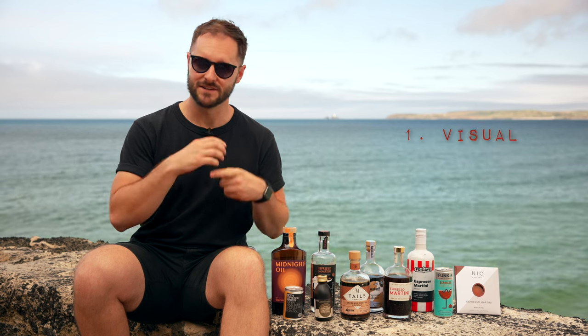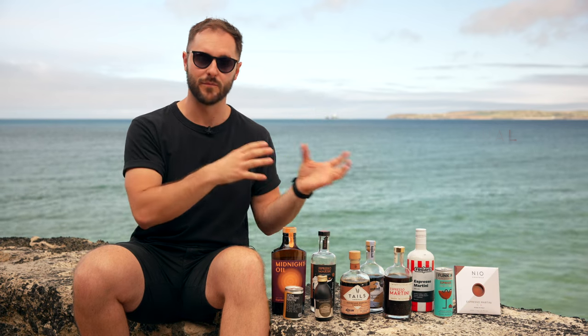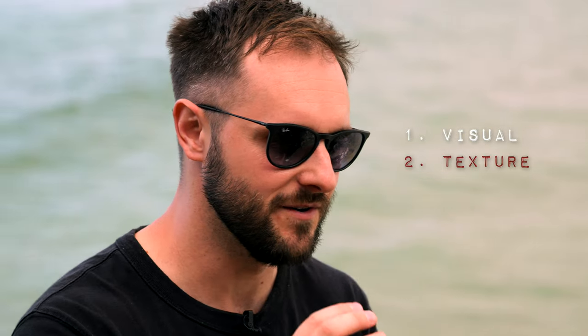Number one, visually, does it look like a freshly made espresso martini? Do you get that really nice cascading look to the drink when you pour it from your shaker? Number two, does it have that delicious texture — that creamy, velvety, almost mousse-like mouthfeel which has that Guinness-like cascade when you pour it, and does that continue throughout the drink?